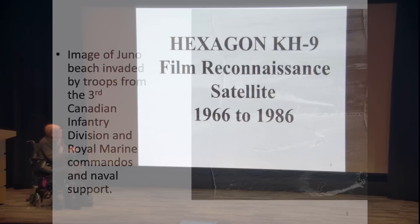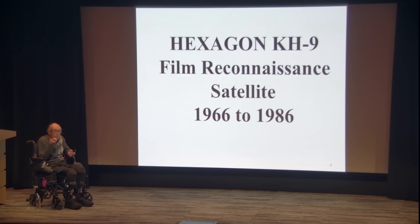We were given the Hexagon program in 1966 by the CIA and worked with them for many years. They were outstanding people — very intelligent, good managers, good scientists — and they gave us a hard time because they wanted a good product. And they did get a good product. Its importance was key.